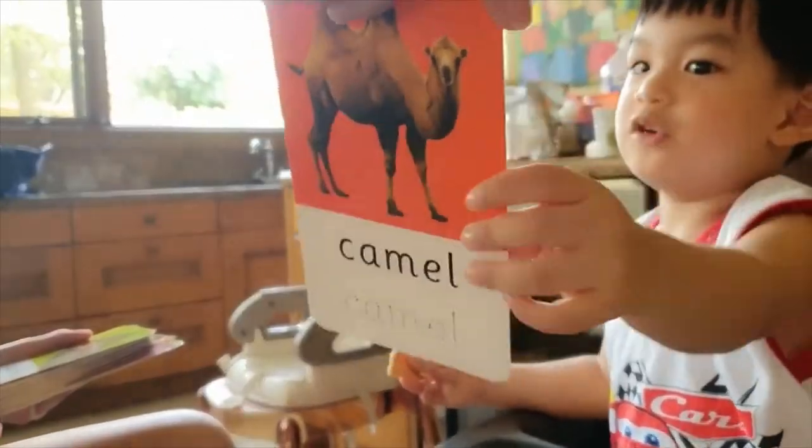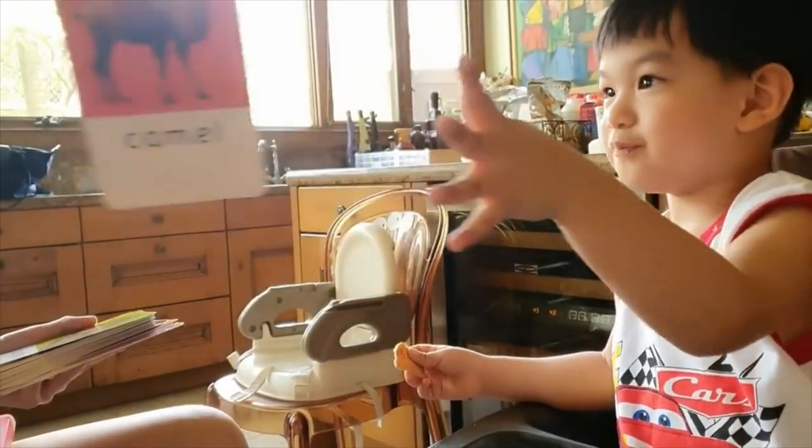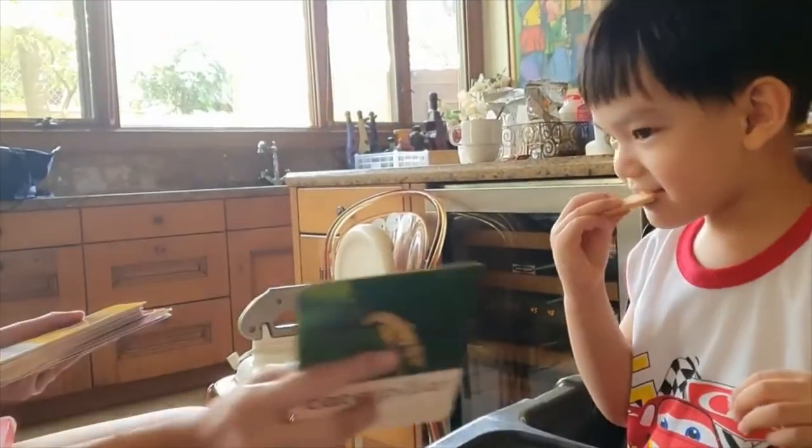How about this one? Look, it's a tail! It's a tail! Very good! Good job!